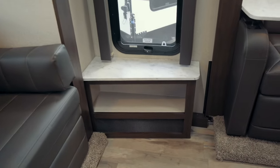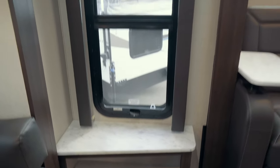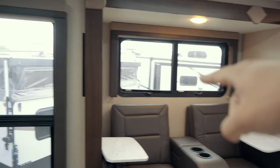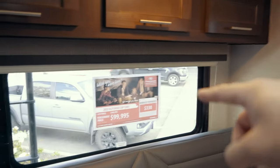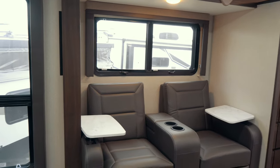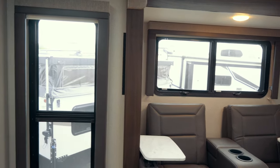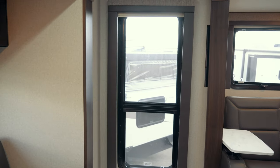Just past the couch there's a little bit of shelf space which rests under a large dual-pane window, and one thing to note is that each of the windows in the truck camper are all going to be dual pane. Eagle Cap prides itself in being a four-season capable truck camper and so all of these dual-pane windows are certainly what add to that large R value.